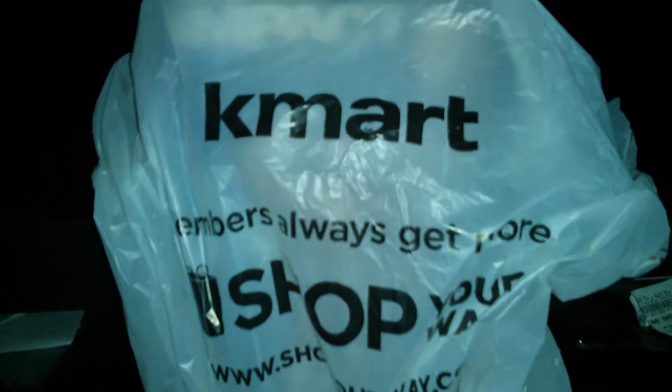Just got back from Kmart and Toys R Us with two pickups. This one is a birthday gift for my brother from another mother, JFigures1987. Last time I got him an Elite 21 Funky Tonk Man.